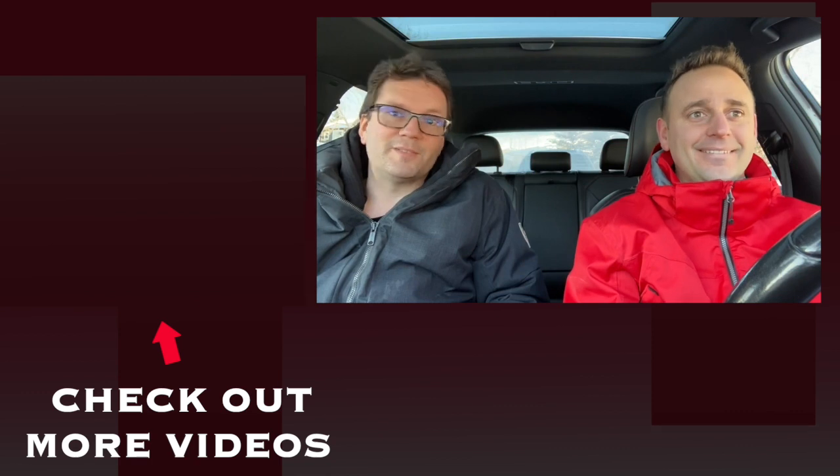We just spent the morning freezing our butts off and warming our butts back up in our cars. I need a hot chocolate now. This video's over.